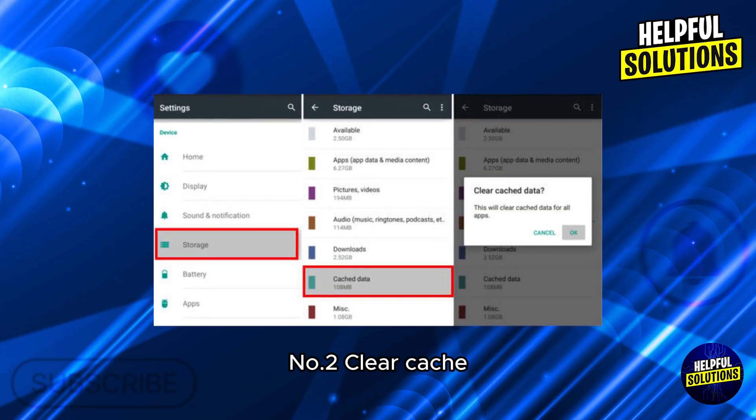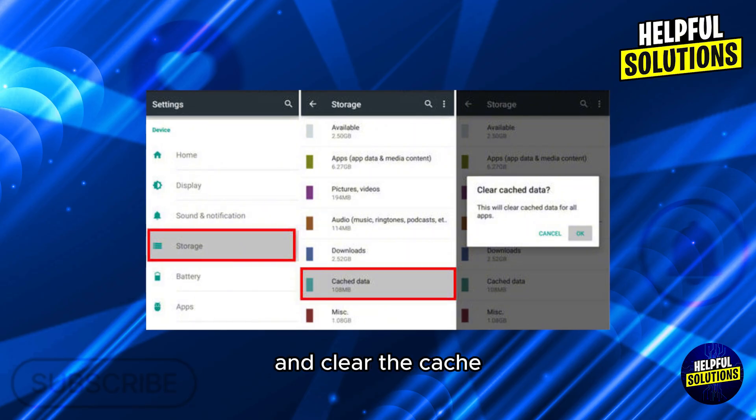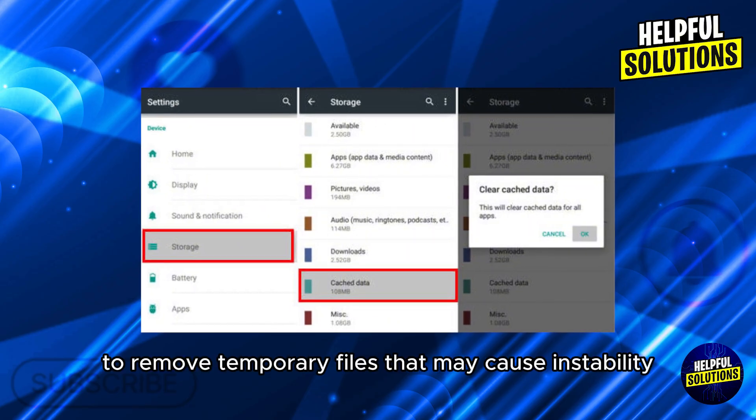Number two: clear cache. Go to Settings, Storage, Cache Data and clear the cache to remove temporary files that may cause instability.